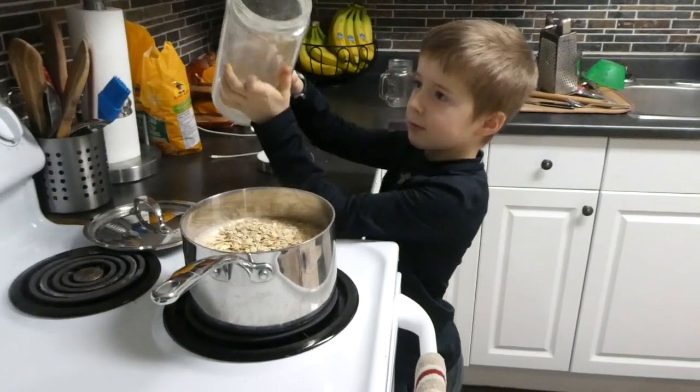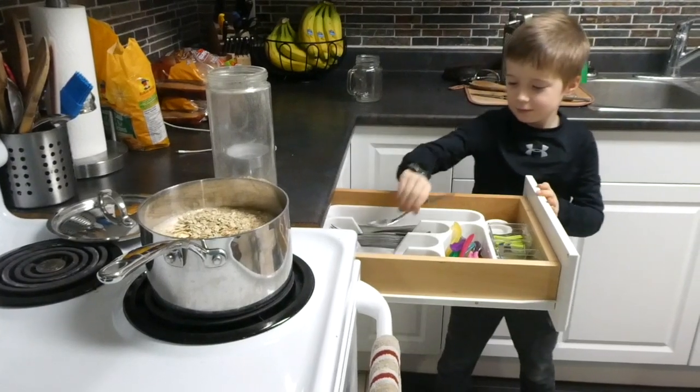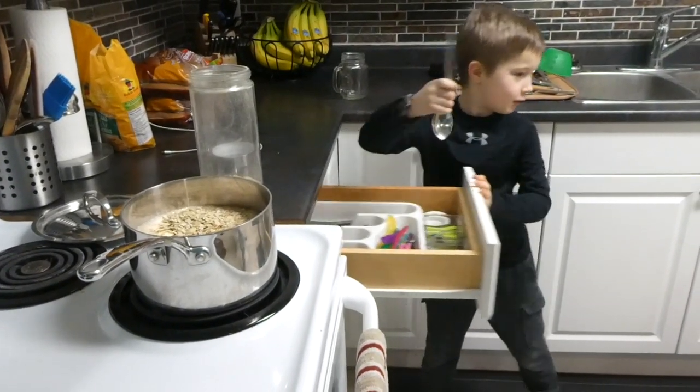My oldest son, Elijah, is eight years old and he has recently started making breakfast for me. Often he needs a lot of help, but he is my breakfast helper. So today he is making oatmeal.